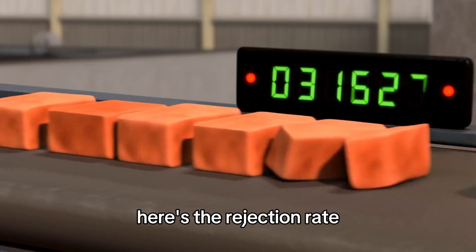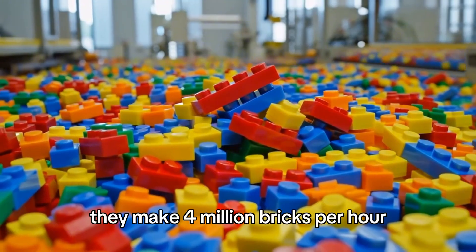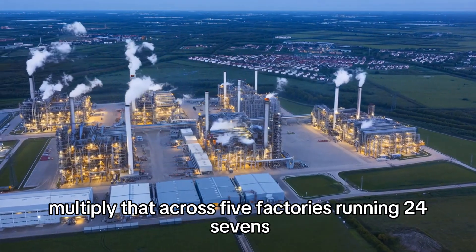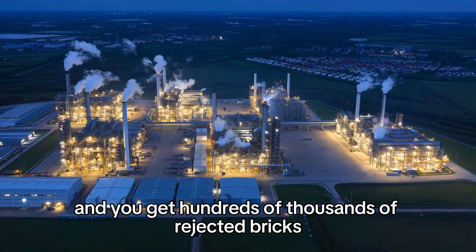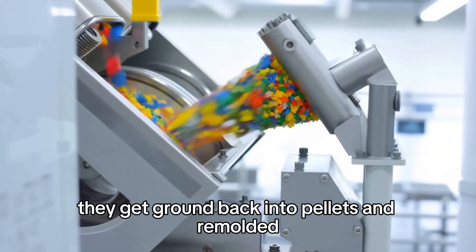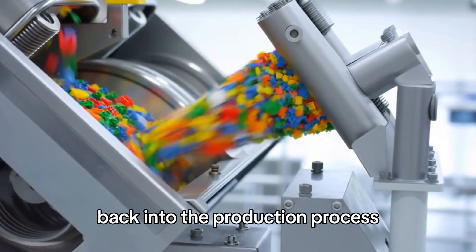Lego rejects about 18 bricks per million. That sounds low until you remember they make 4 million bricks per hour — meaning they're throwing away 72 bricks per hour per factory. Multiply that across 5 factories running 24/7 and you get hundreds of thousands of rejected bricks per year. But rejected bricks don't get thrown away — they get ground back into pellets and remolded. Lego recycles 100% of their manufacturing waste back into the production process.